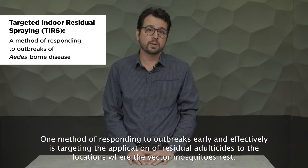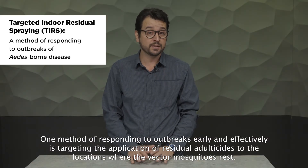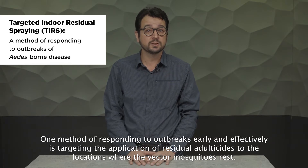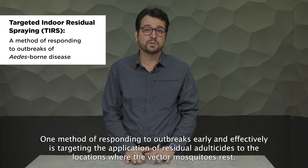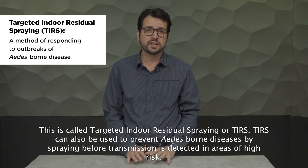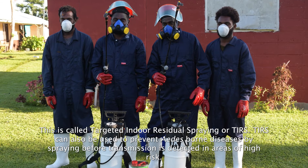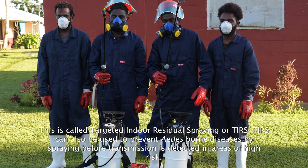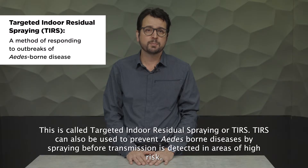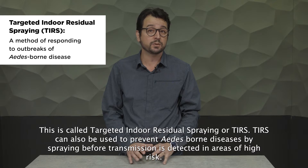One method of responding to outbreaks early and effectively is targeting the application of residual adulticides to the locations where the vector mosquitoes rest. This is called targeted indoor residual spraying, or TIRS. TIRS can also be used to prevent Aedes-borne diseases by spraying before transmission is detected in areas of high risk.